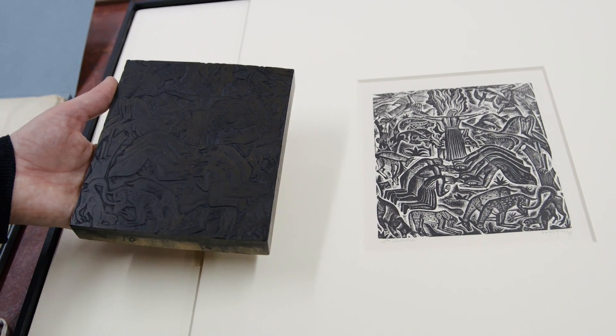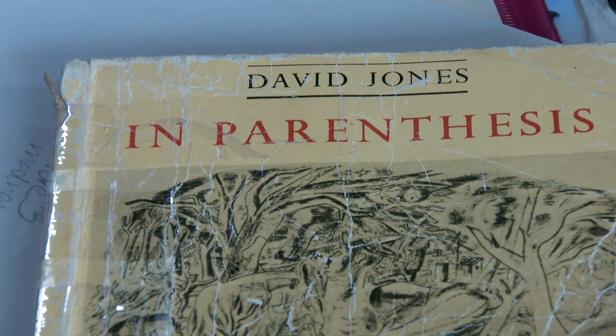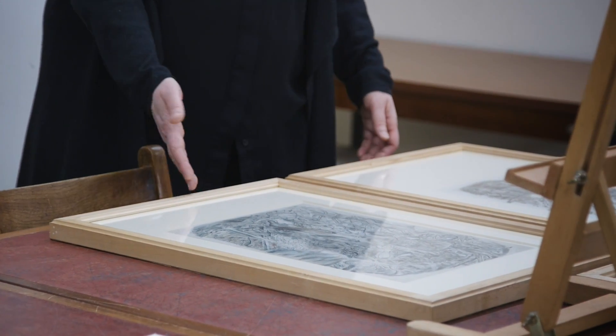The initial idea for 'In Parenthesis' was that it was going to be a series of prints, but in the end only two images materialized. We have the frontispiece here and the tailpiece, and these two images were both published in the first edition of the book.